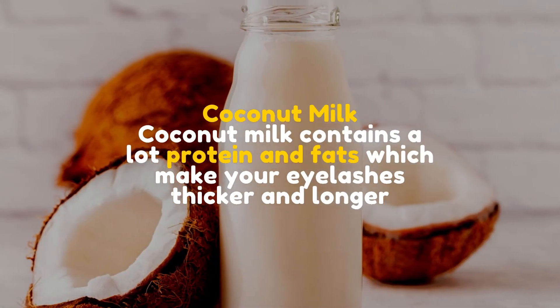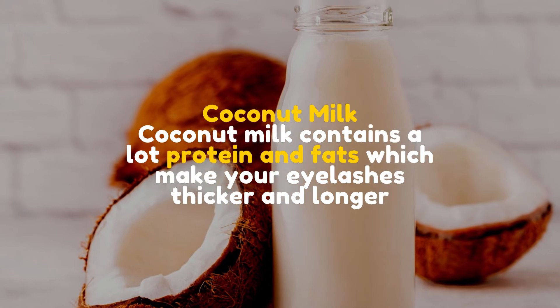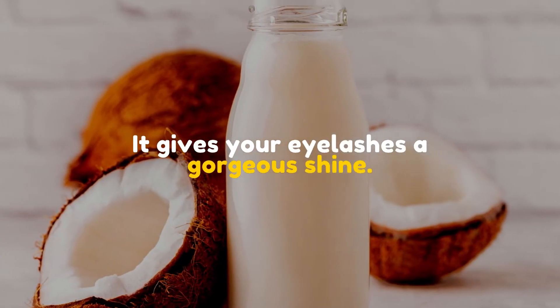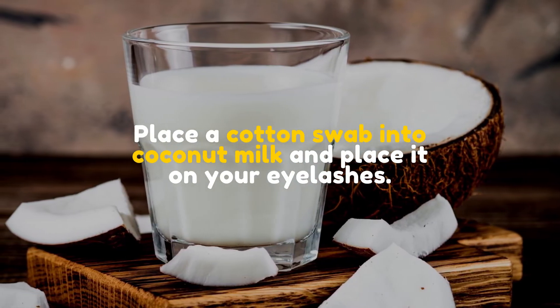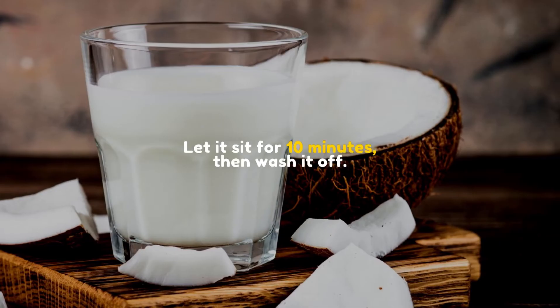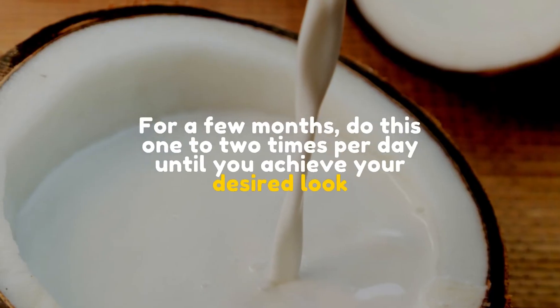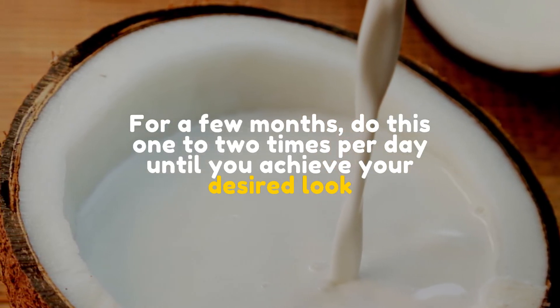Coconut milk. Coconut milk contains a lot of protein and fats which make your eyelashes thicker and longer. It gives your eyelashes a gorgeous shine. Place a cotton swab into coconut milk and place it on your eyelashes. Let it sit for 10 minutes, then wash it off. For a few months, do this 1 to 2 times per day until you achieve your desired look.